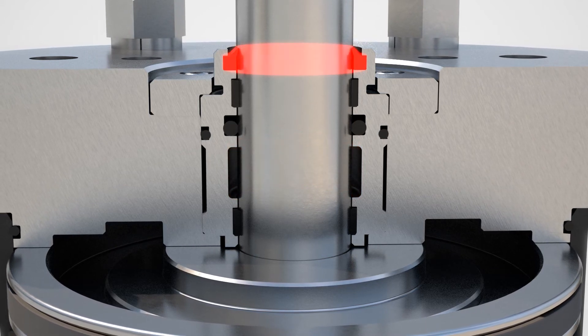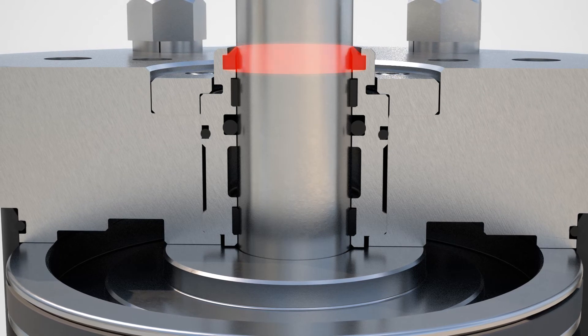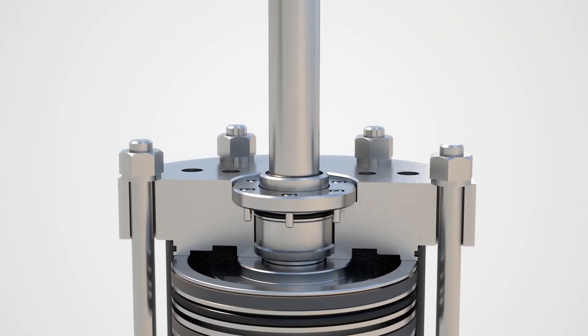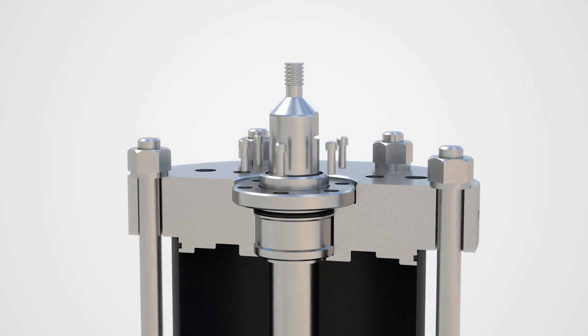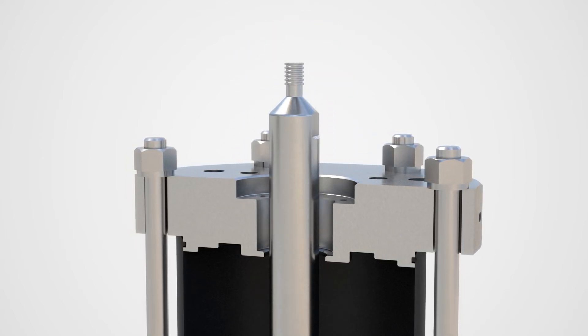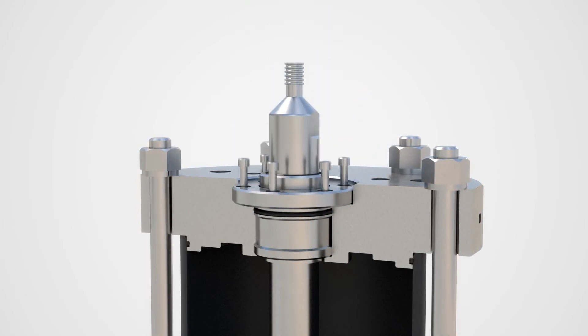A stem wiper ring prevents any debris from entering the seal gland and damaging the stem sealing o-ring. When it comes to maintenance, it doesn't get any easier than the HE actuator stem seal gland. The entire seal and guide assembly can be maintained by removing screws and sliding the seal gland out from the bottom actuator cap. Disassembly of the actuator is no longer necessary in order to perform this maintenance.